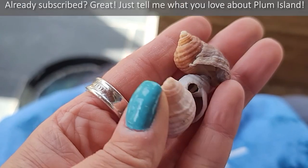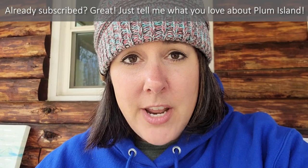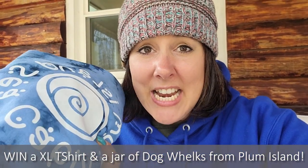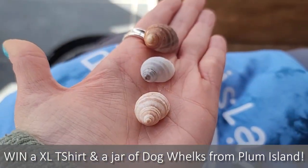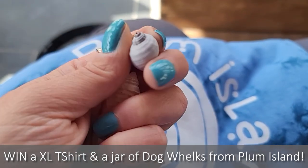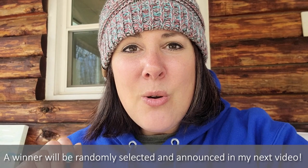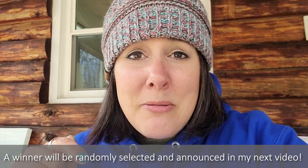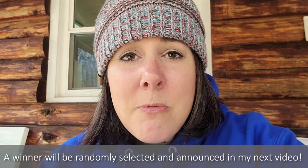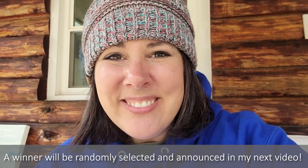Just to recap before we jump into today's video: you can win this really cute Plum Island Sea Cabin tie-dye t-shirt and a jar of dog welks. There are some really cool dog welks in there — banded dog welks, purple dog welks, a lot of cool shells. Make sure you subscribe to my channel and comment below with your favorite thing you've learned about Plum Island. Now let's jump into today's video — good luck!